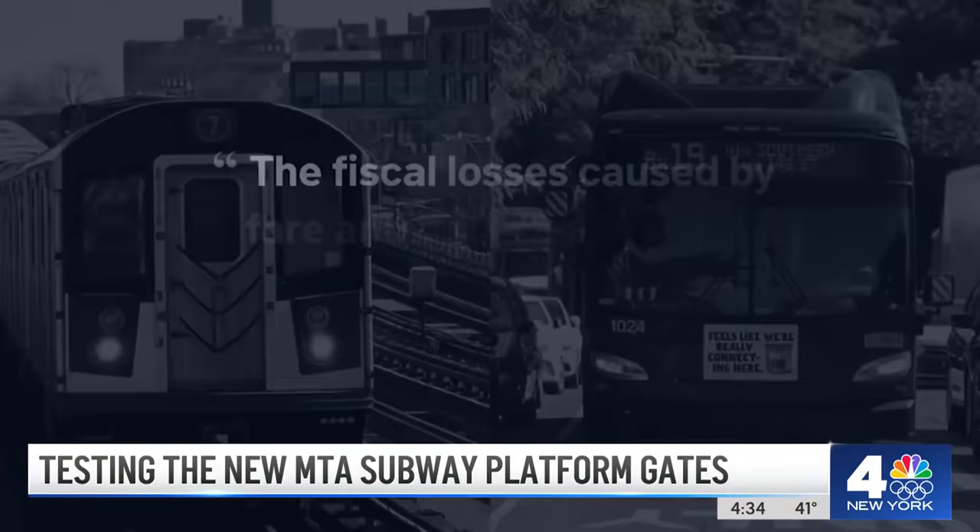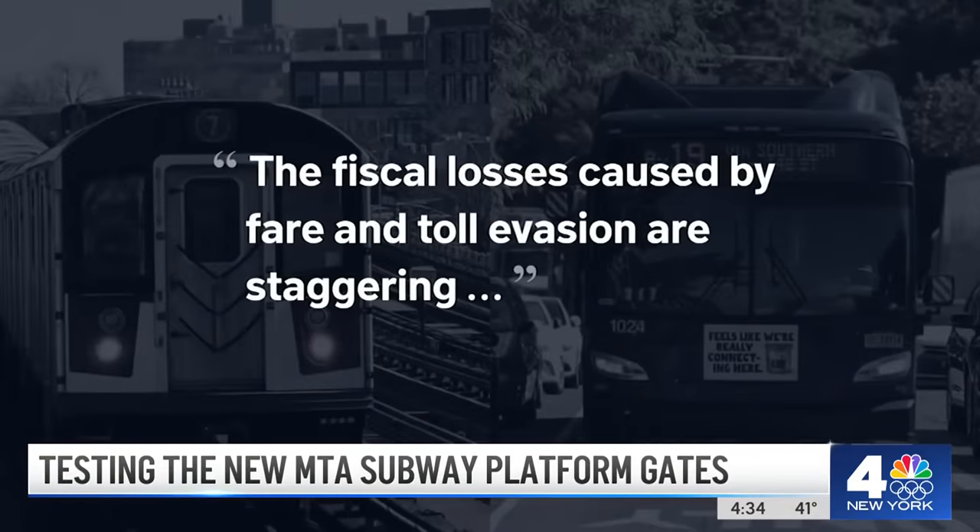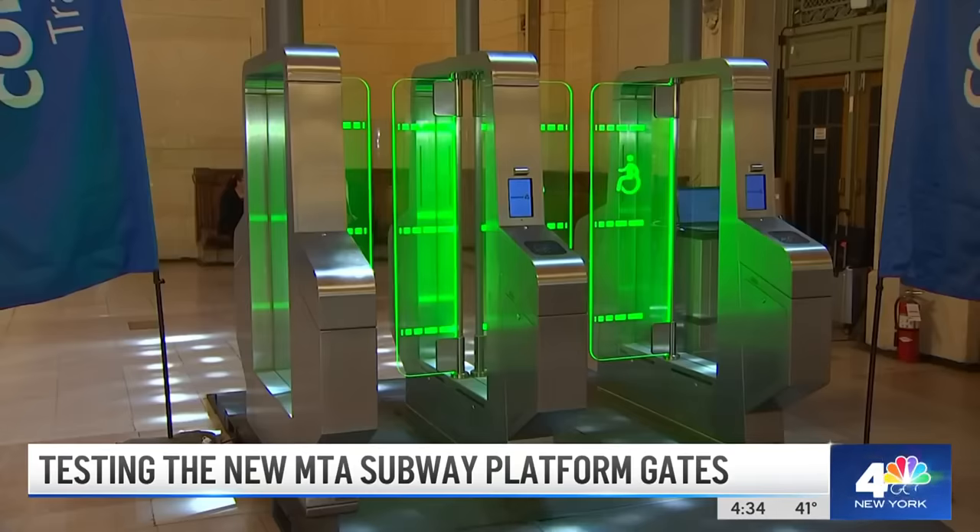The panel's main finding: the fiscal losses caused by fare and toll evasion are staggering. Officials warn, "We run the risk of having the culture of fare evasion becoming permanently embedded in our community."